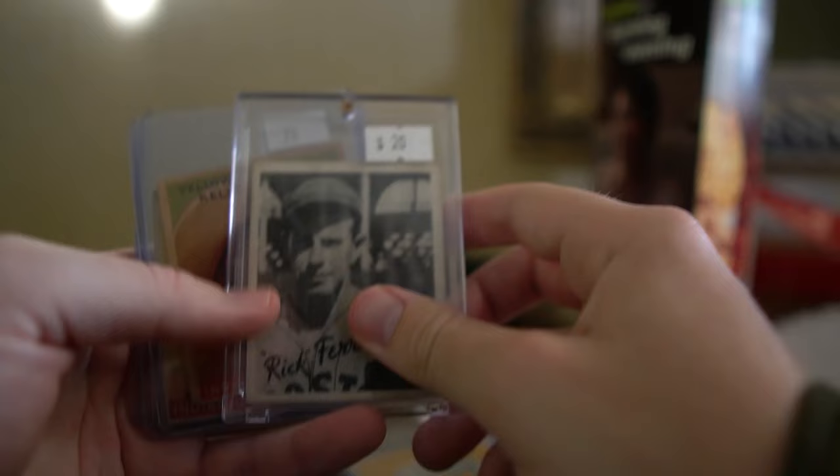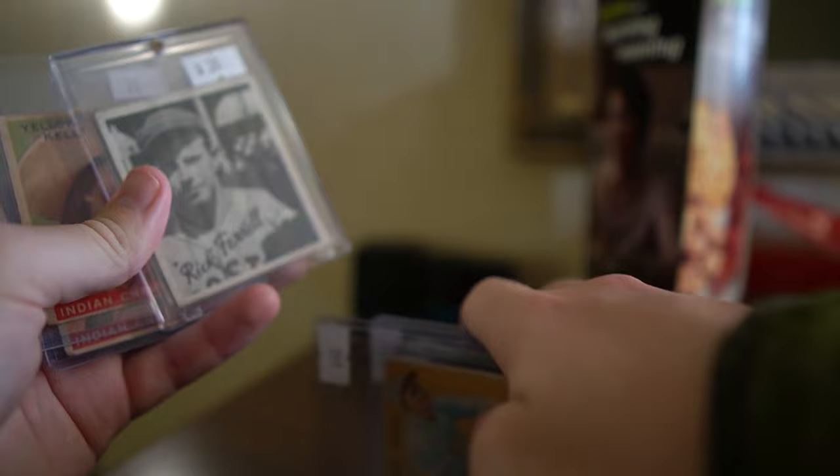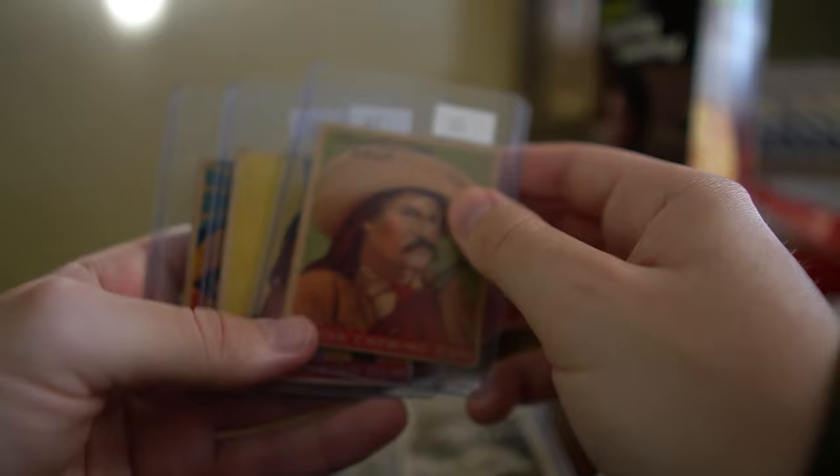Then we have Rick Ferrell over here, a 1936 Goudey - another black and white card, which I'm not a huge fan of, but it did look pretty nice overall. So maybe this will be in a grade stack. I'm going to look at these two and determine whether I'm going to end up grading some stuff, or sending to COMC, or just selling raw.